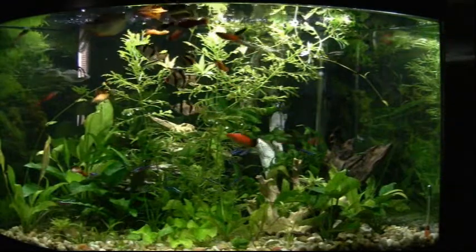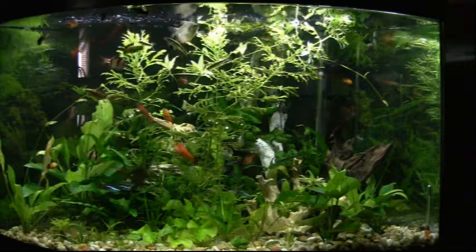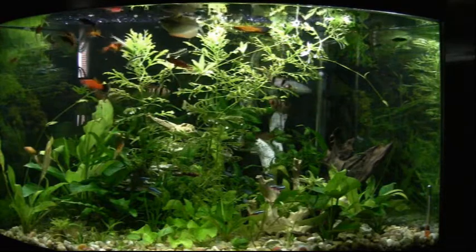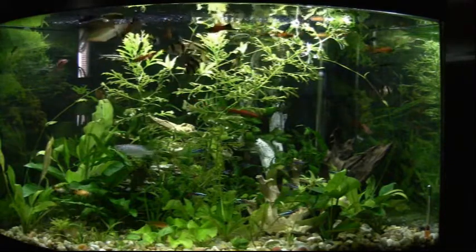It's been a while since we visited the fish room here in our living room, and things always change. It's surprising going back and looking at some of these videos how different they are from one to the next, in terms of plant growth and also the fish.